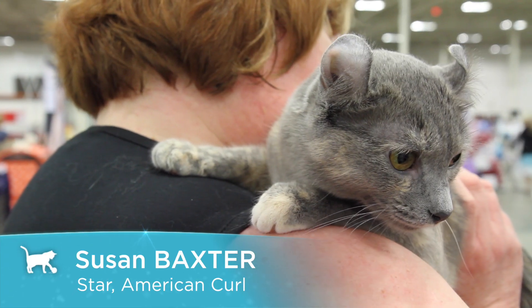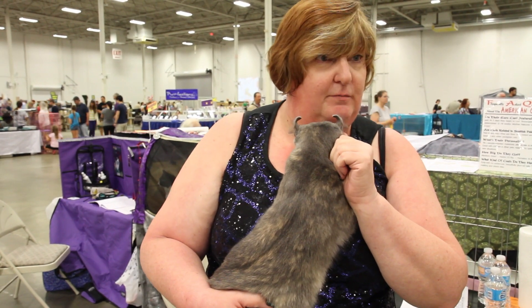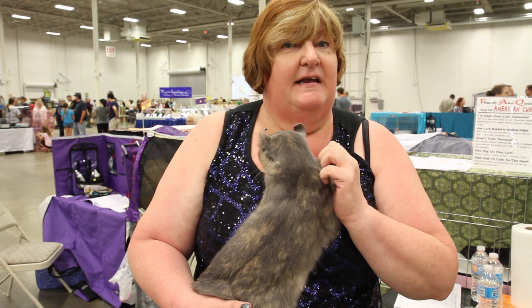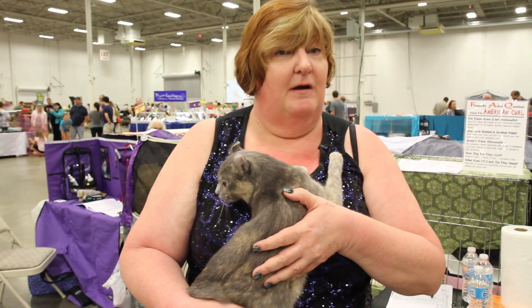This is an American Curl. The girls run six to eight pounds, boys run seven to ten pounds, and they shouldn't be any bigger. They come in a long hair and a short hair breed — this is the short hair. They also come in any color and any color pattern you can think of cats coming in.